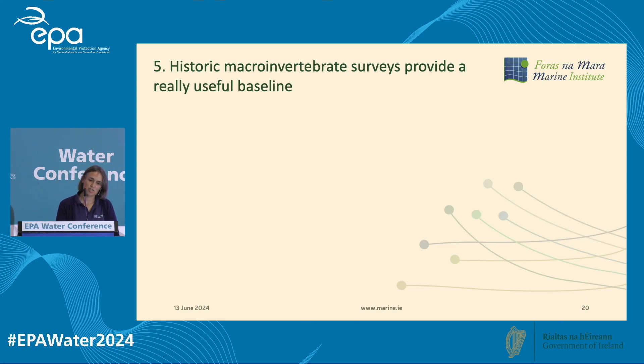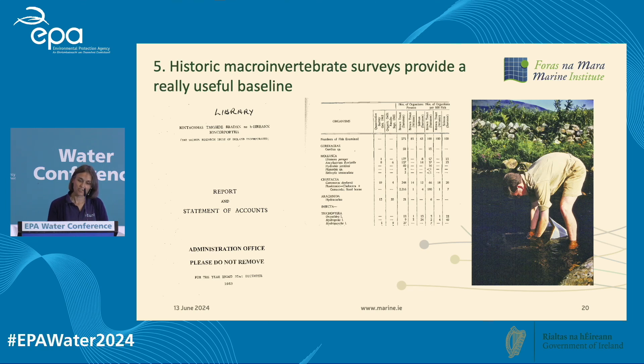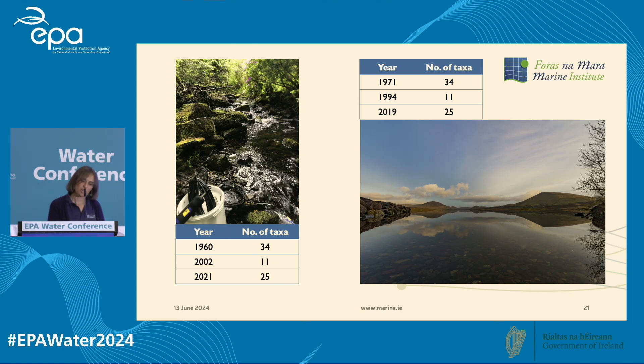Our historic macroinvertebrate surveys provide a really useful baseline. Going through old annual reports back to 1955, we can track what species were found in the 1950s and 60s — which is really rare to have in Ireland. The rivers probably had a taxa richness of about 34 in the 1960s; when we sampled in 2002 we only found 11 species; and in 2021 it increased back to 25. Similarly for Lough Feeagh: roughly 34 species in the 1970s, dropped to 11 in 1994, and back up to 25 in 2019.